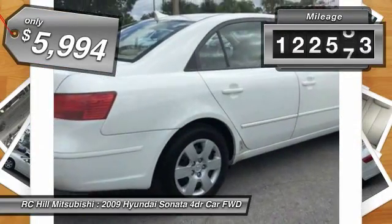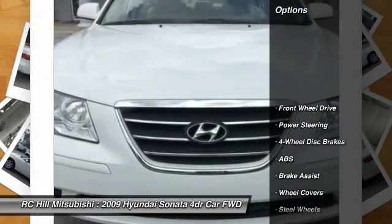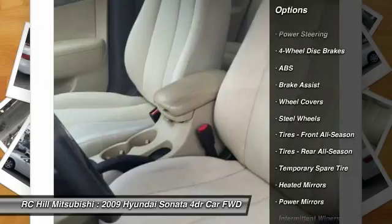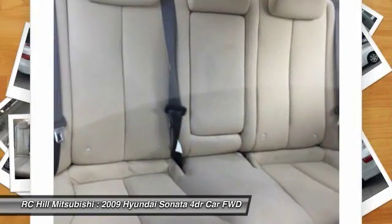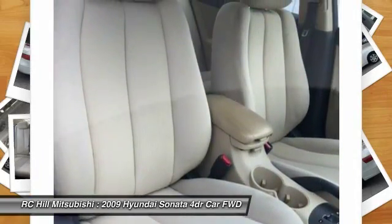This vehicle has less than 125,000 miles. Here are some of this vehicle's great options: stability control, keyless entry, anti-lock braking system, traction control, power steering, driver airbag, adjustable steering wheel, four-wheel disc brakes, cruise control, rear defrost.